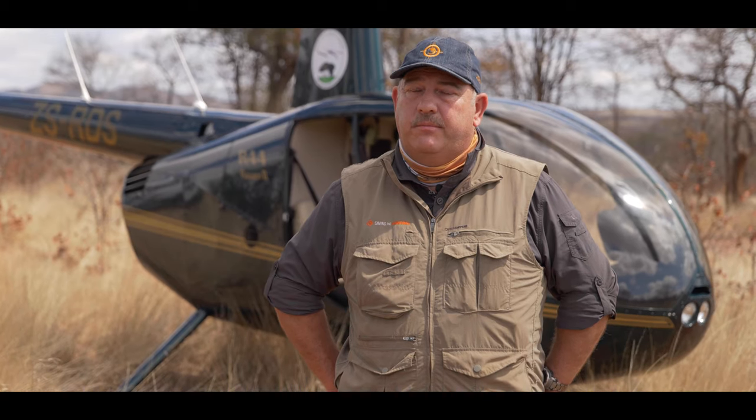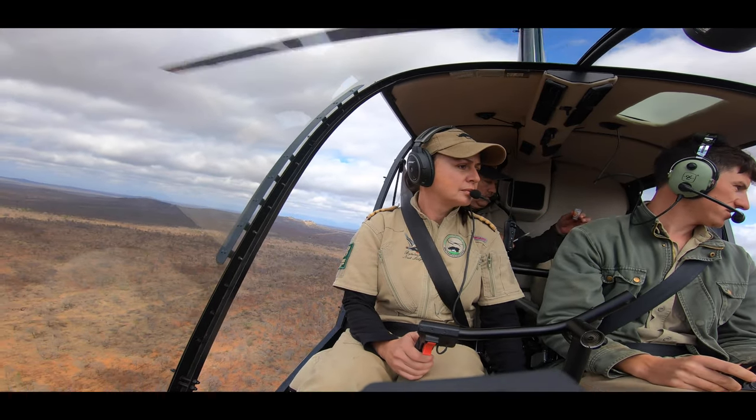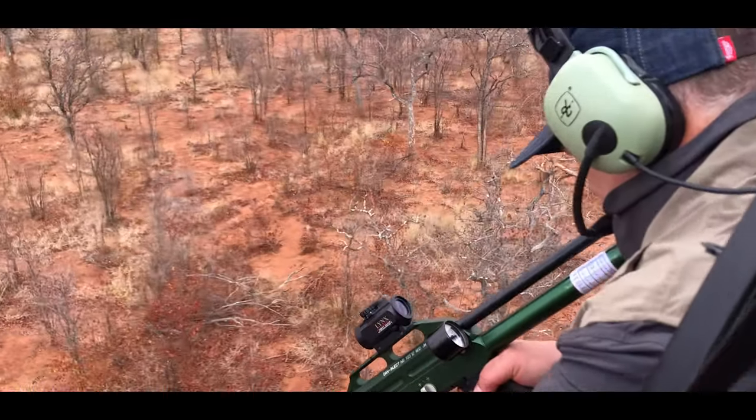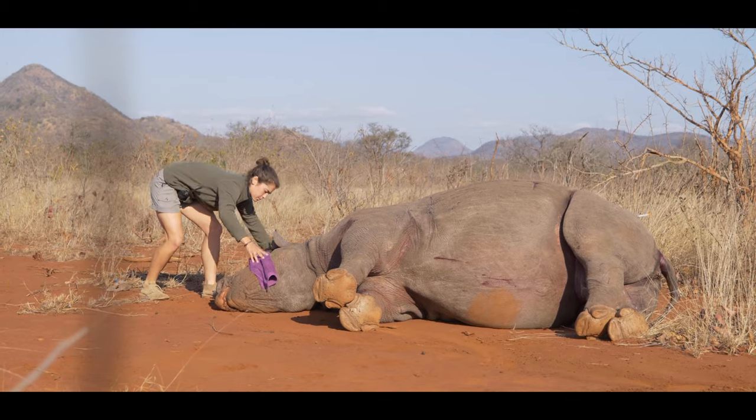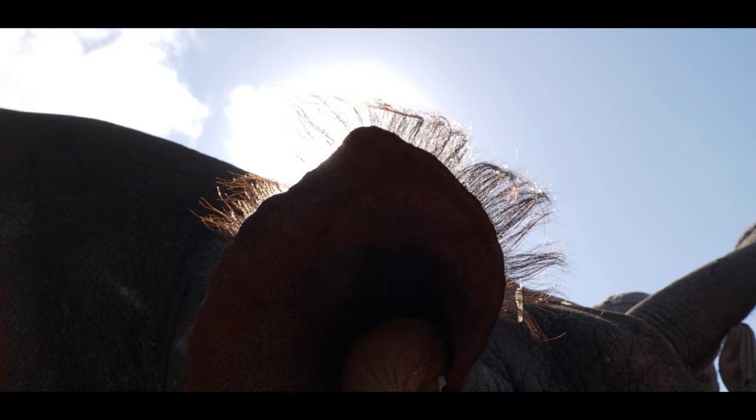Once we've located them, I prepare the dart in the helicopter. The dart goes in and then it's a bit of a race to get to the scene. We get the blindfold on and the ear socks in to minimise the noise.